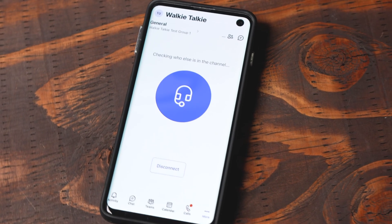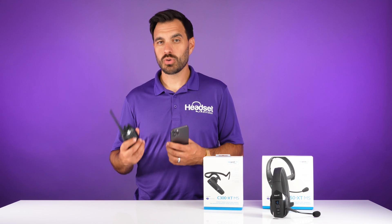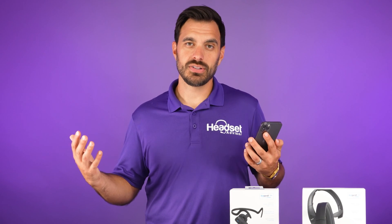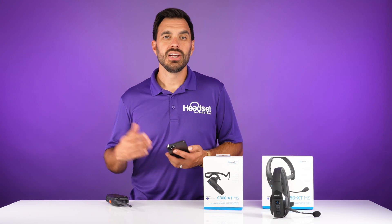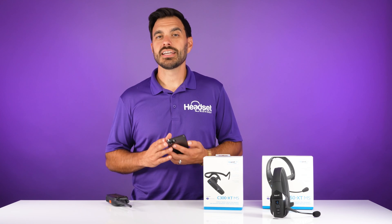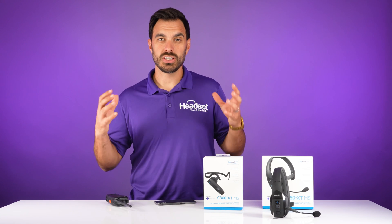Smartphones are capable of doing a lot of things that walkie-talkies can't. Traditional walkie-talkies are limited by antenna size, antenna range, or the equipment that powers them. A smartphone can go anywhere in the world — it's typically always with us, and it runs off wi-fi or data. As long as you have a wi-fi or data connection, you'll have a seamless push-to-talk walkie-talkie experience with anyone.